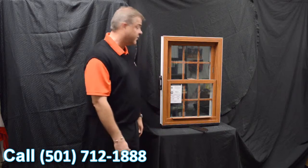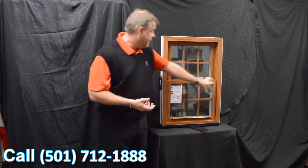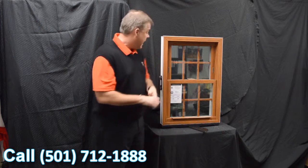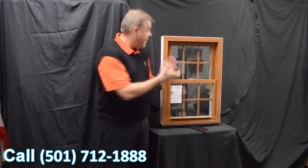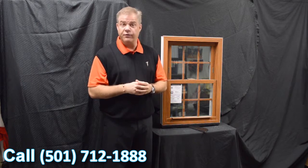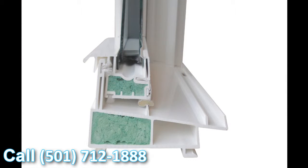The final characteristic on the Lotus window is fiberglass reinforcement, which is standard on the window. So to summarize the meeting rail: we've got an interlock, a delta lock, and fiberglass reinforcement as standard. That's why this window features a 0.06 air infiltration rate, which is well below the industry standard.